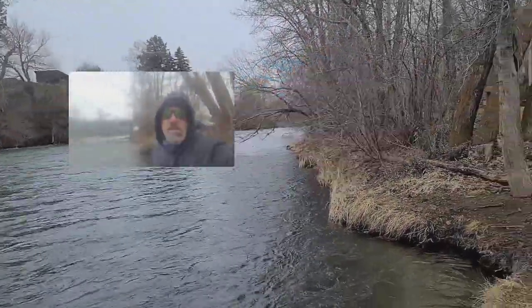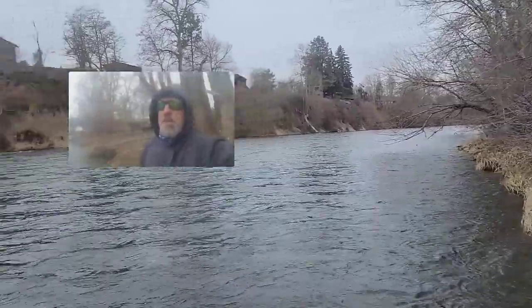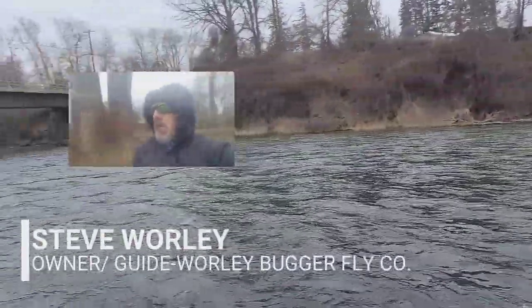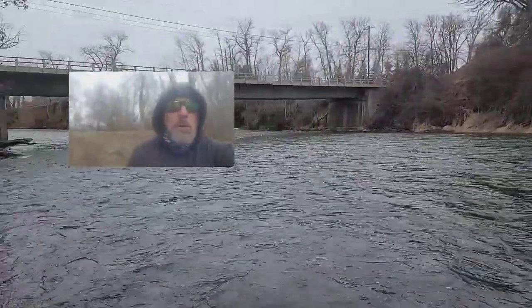Good morning, everybody. This is Steve from the Whirlybugger Fly Company. I am standing on the banks of the Yakima River here at Reinhardt Park.